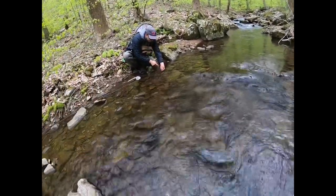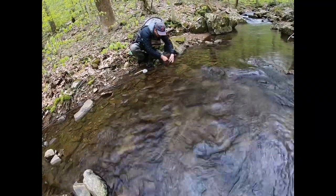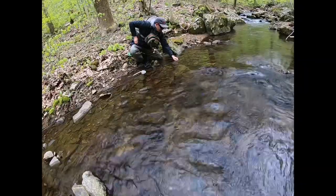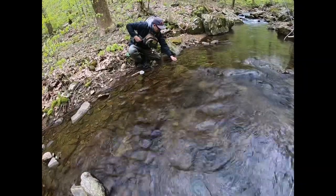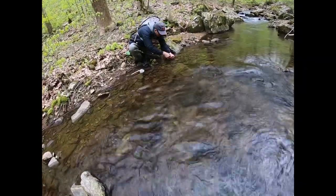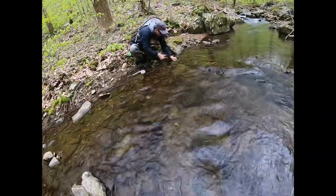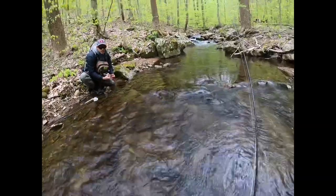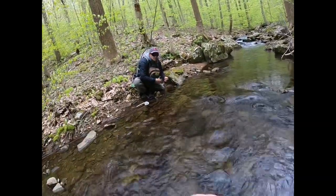I'd rather explore another new little tributary off the main river and catch some beautiful wild brook trout than catching those stocked rainbows. Way to go Pete! A lot of fun. Nice release — there he goes. Let's get another one.